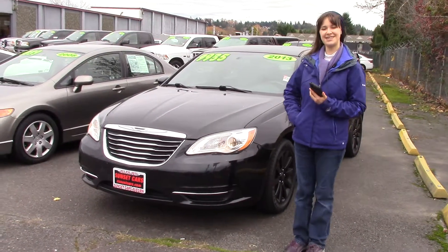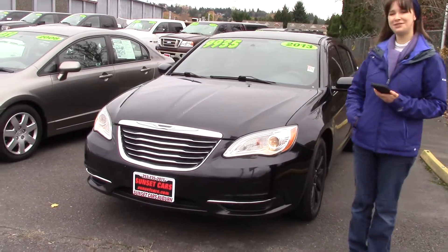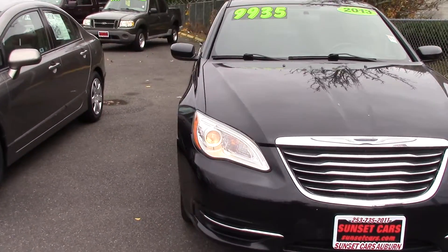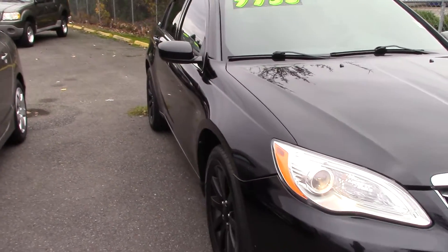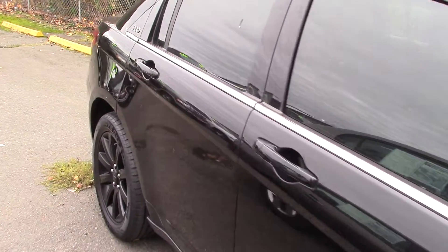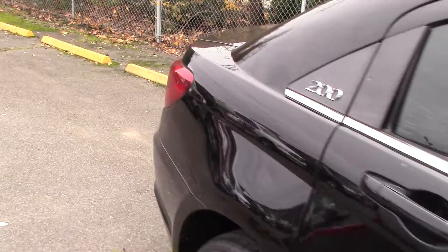Hi there, this is Jordan with Sunset Cars of Auburn, and this is our 2013 Chrysler 200 Touring, stock number 97361. If you type the number in on our website, sunsetcars.com, you're going to get to see the full list of features that this car has.